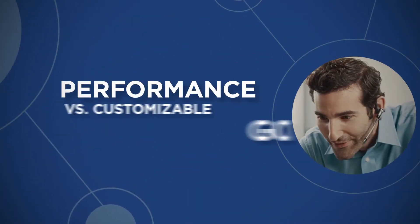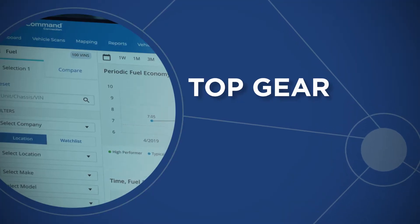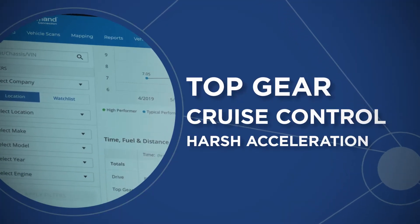Fleets can compare sets of vehicles within their fleet, reviewing performance to each other versus customizable goals, and see factors that affect fuel efficiency, such as use of top gear, use of cruise control, harsh acceleration events, and more.